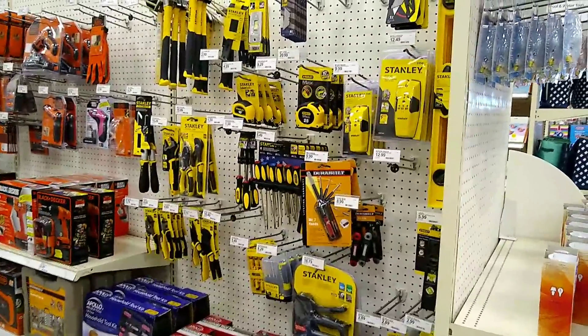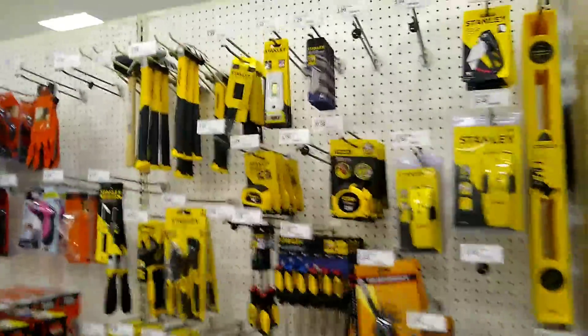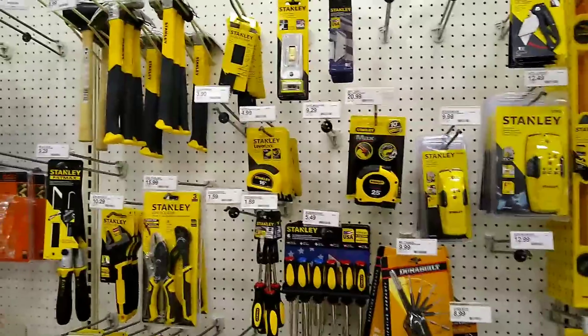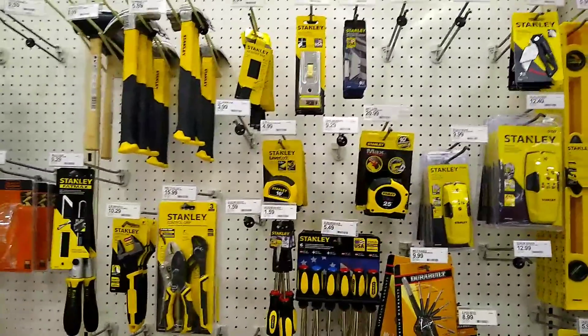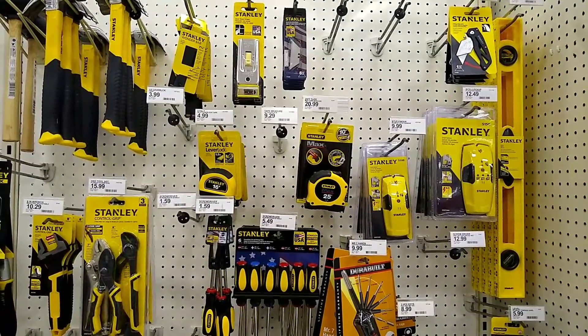Here we are in Target to see if you can actually buy real tools here. I was surprised to find out that they actually have Stanley tools now. Stanley, of course, is not quite the tool brand that they used to be.